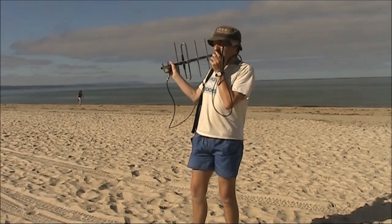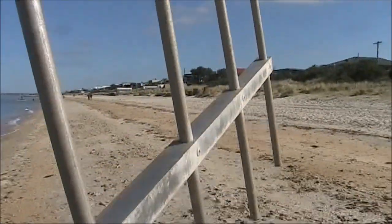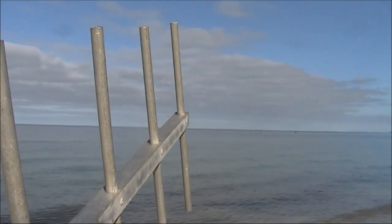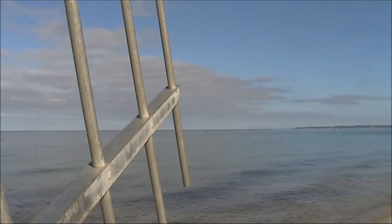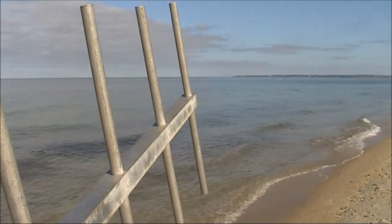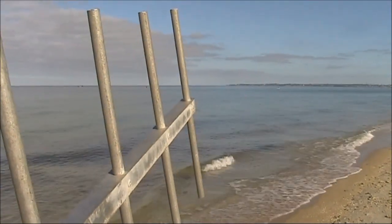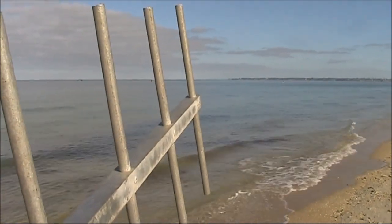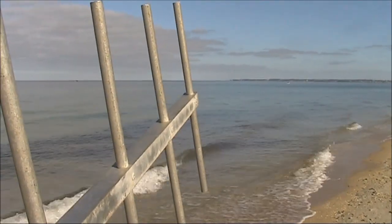CQ, CQ Field Day, VK3YE Portable. Thanks for my first contact on FM. Seems like there might be a few people that are only on FM and not on sideband, which is good. My number is 59239, and I'm at a different location. I'm at QF22 Hotel Lima.